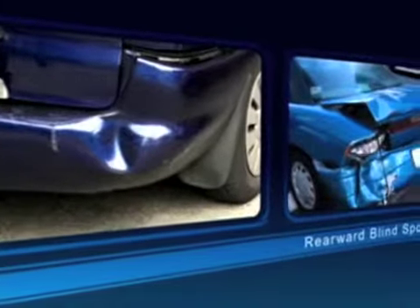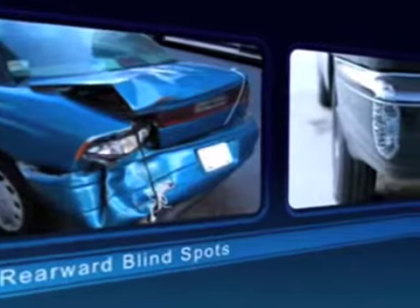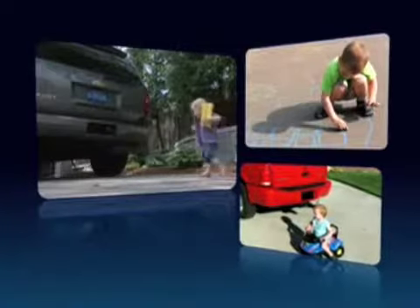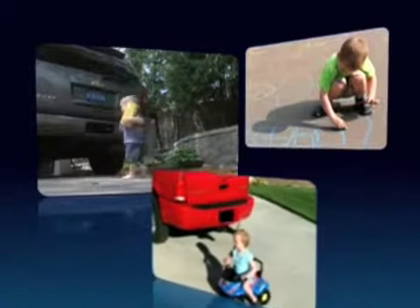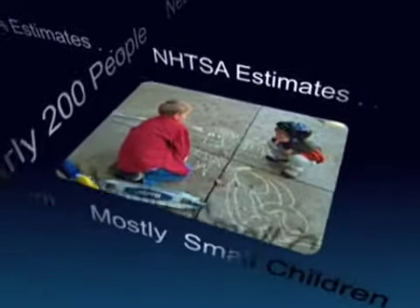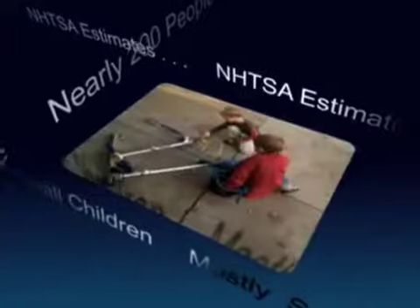Rearward blind spots contribute to thousands of backup accidents annually, with many resulting in property damage and injury. In the U.S. alone, the National Highway Traffic Safety Administration estimates that nearly 200 people, mostly small children, are killed annually in back-over accidents.